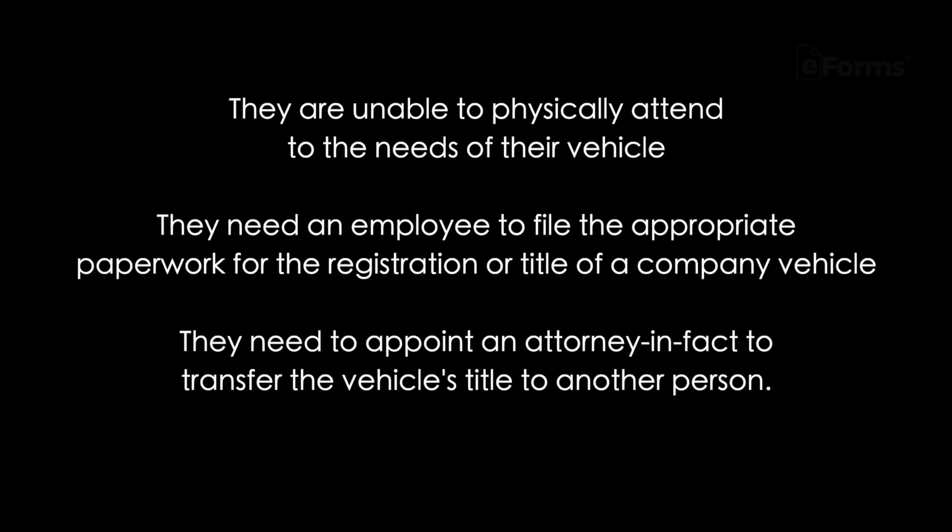Next, why would someone need this document? A person might need to use a motor vehicle power of attorney if they are unable to physically attend to the needs of their vehicle, they need an employee to file the appropriate paperwork for the registration or title of a company vehicle, or they need to appoint an attorney in fact to transfer the vehicle's title to another person.